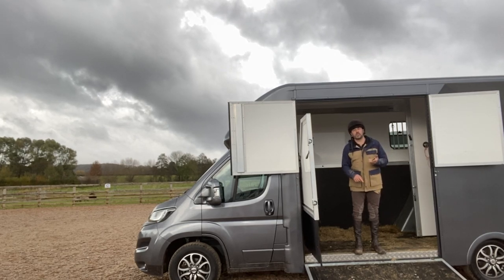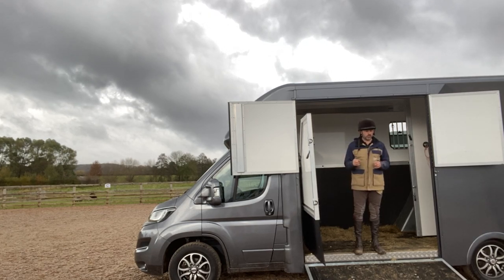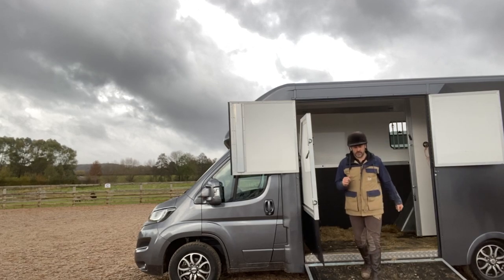Hope to see all of you soon at the shows. We're going to do some show appearances. It's a horse trial — lots of stuff we're going to do. We're going to be out and about with this horse box over the next 12 months. Thank you for your time — I hope you enjoyed the video.